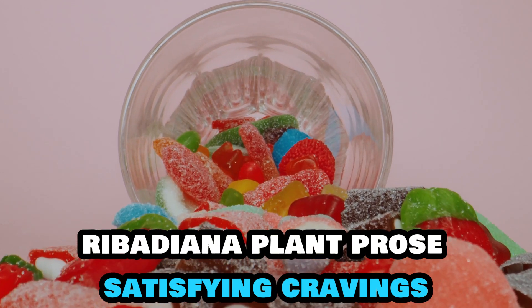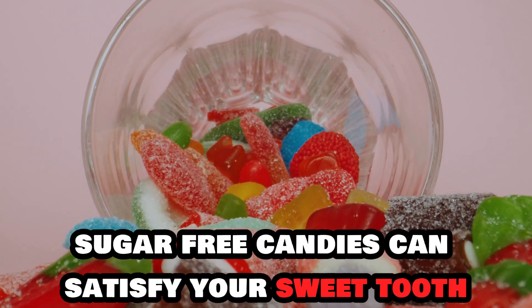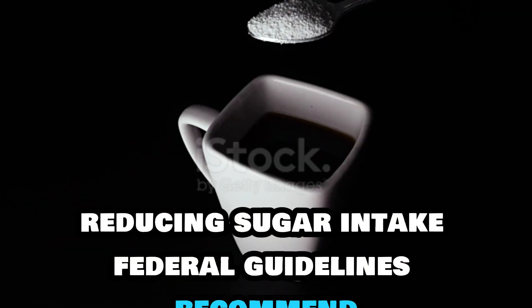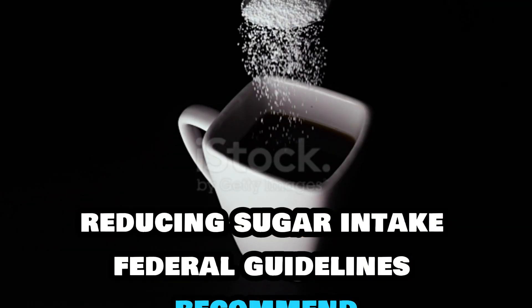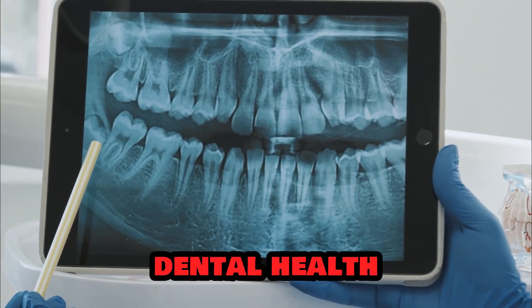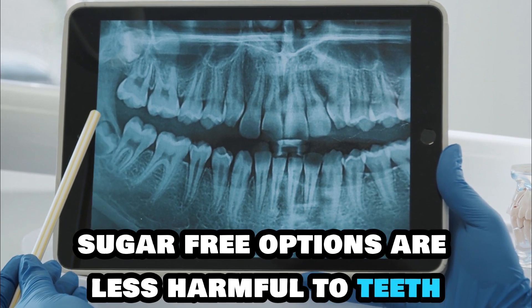Pros: Satisfying cravings — sugar-free candies can satisfy your sweet tooth without causing rapid blood sugar spikes. Reducing sugar intake — federal guidelines recommend limiting added sugars to less than 10% of daily calories. Dental health — sugar-free options are less harmful to teeth.